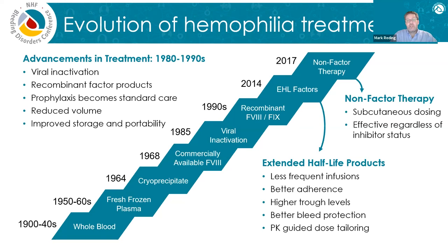The main advance with the extended half-life factors was that the frequency of infusions went down, leading to better adherence. The ability to have higher trough levels leads to better bleed protection. Pharmacokinetic-guided dose tailoring was really ushered in with the EHL products when they hit the scene about seven years ago. Soon after that, non-factor therapy became a tool in our toolbox as well. For the first time, we had subcutaneous dosing — a huge advantage — and a treatment that worked regardless of whether or not an inhibitor was present.